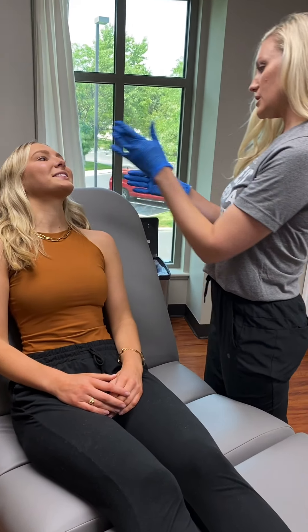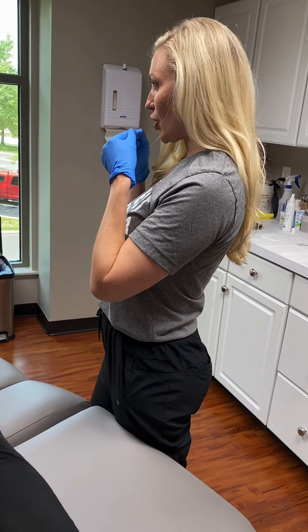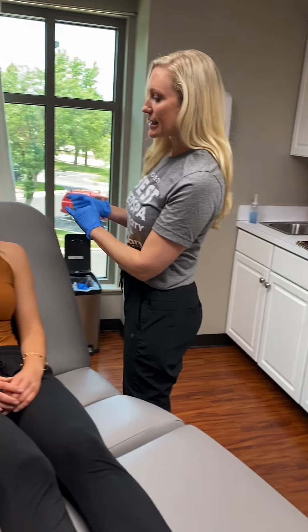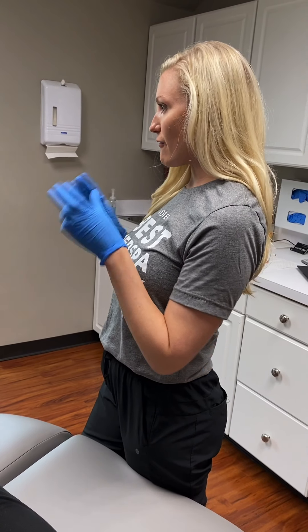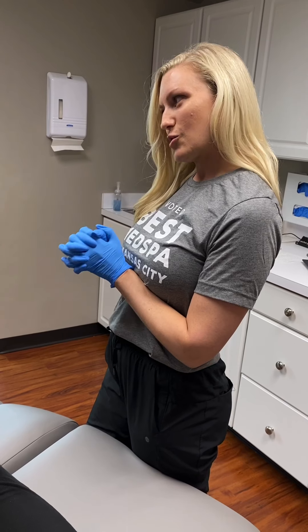Lip flip is wonderful for people whose lips start to kind of curl under when they smile. I would actually probably place a unit of Botox here and a unit of Botox there, so that in about seven to ten days, more of that volume kind of comes up when you smile. So that's what I would do to start out.